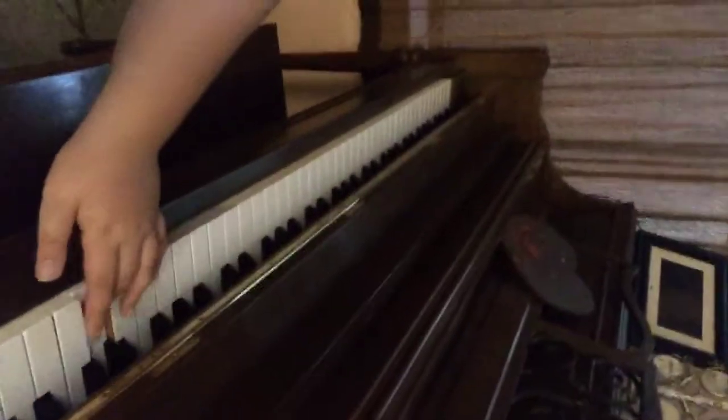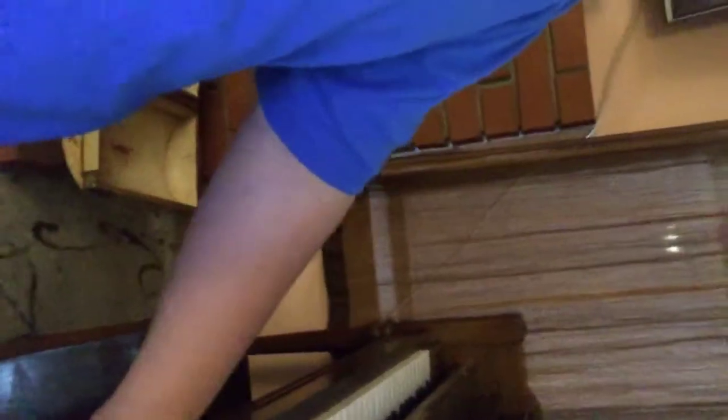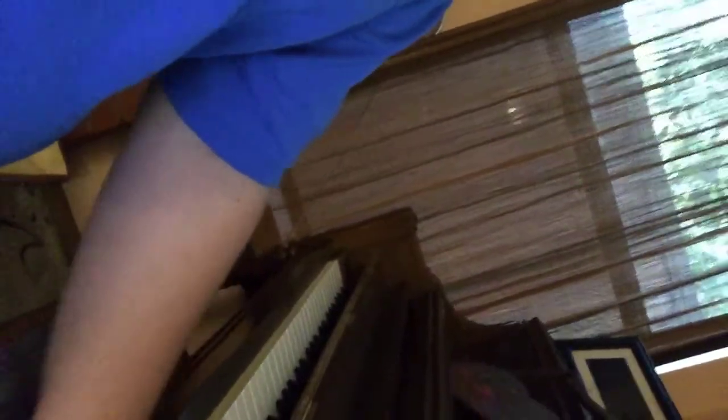Right here we've got a piano. Let me play a little bit — just one hand, I don't really know it that well.